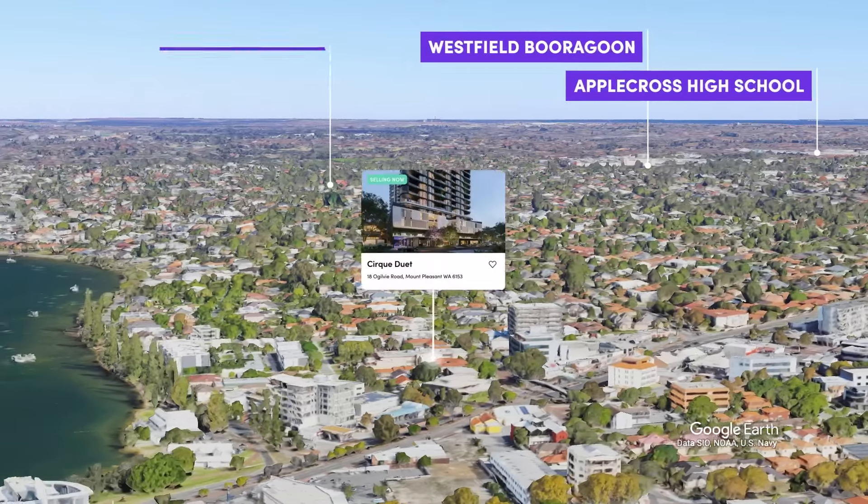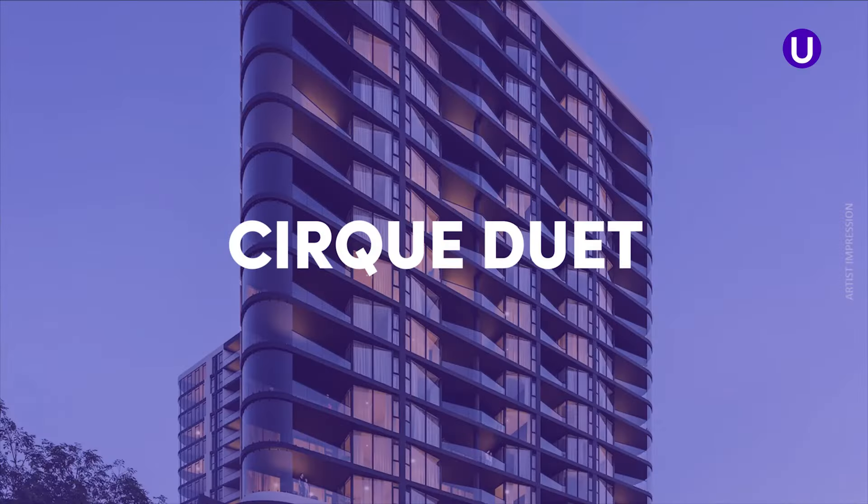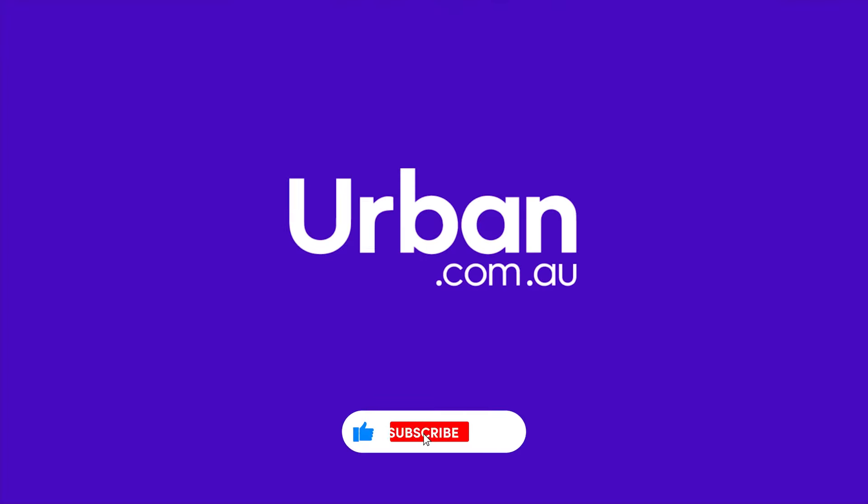Cirque Duet is surrounded by rivers, meaning each home is afforded incredible views. Opportunities to buy a home in the most awarded apartment building in Perth don't come around often, so this is an excellent chance to learn more about the multi-award winning Cirque Duet and consider whether it might just be the dream home you've been searching for. Join me as we unpack all the details of this exciting new listing.